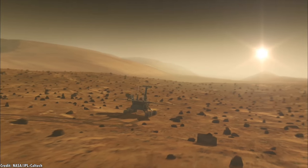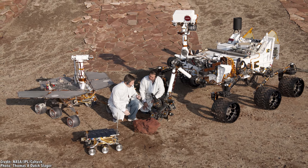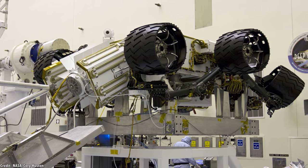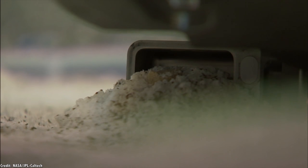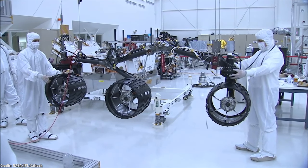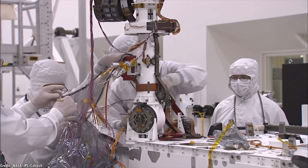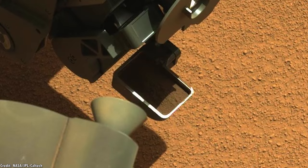Spirit and Opportunity were powered by solar panels. Curiosity, on the other hand, is so much larger, so it uses a radioisotope thermoelectric generator for electricity — a chunk of decaying plutonium that throws off so much heat it can be used to power a rover this big. With this much electricity, Curiosity has a suite of scientific instruments it can use to study the environment around it. The MastCam extends up above the rover and allows it to scan its surroundings with a high-definition camera. It can take single-exposure color pictures similar to your smartphone, or monochrome images using a filter to show different parts of the light spectrum. It can even record video.